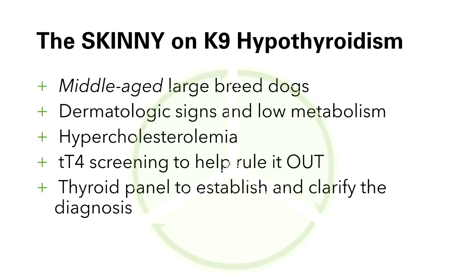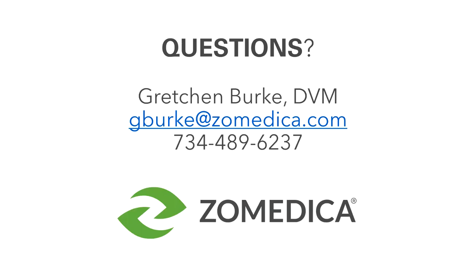As a wrap-up, the skinny on canine hypothyroidism: typically our patients are middle-aged large breeds, but there are definitely exceptions. Dermatologic signs and low metabolism or weight gain are very common but can look like many other things. Hypercholesterolemia is really our only red flag in the blood work, but it's not even 100% consistent. T4 screening is great to help rule the disease out, but if T4 is low, we need more tests. We recommend a full thyroid panel to establish and clarify the diagnosis of hypothyroidism. Thank you for your time and attention.